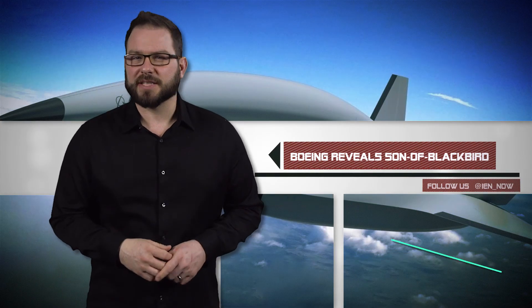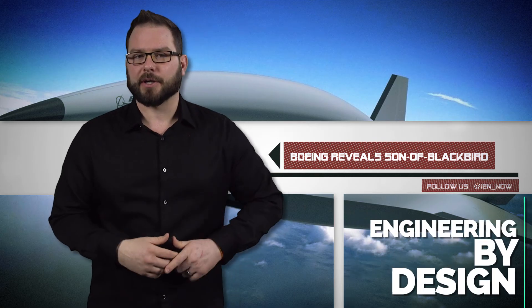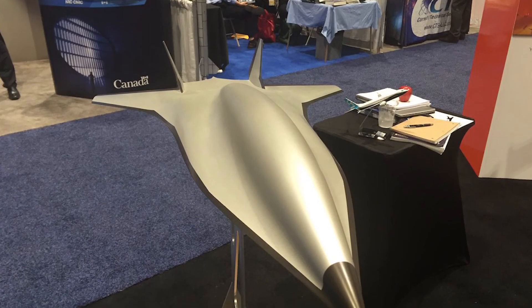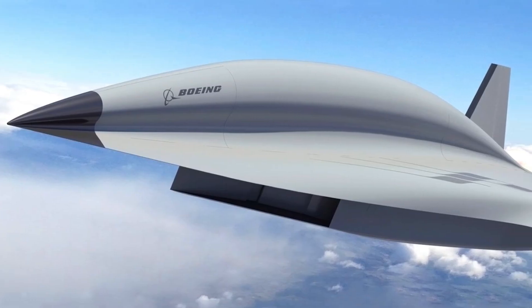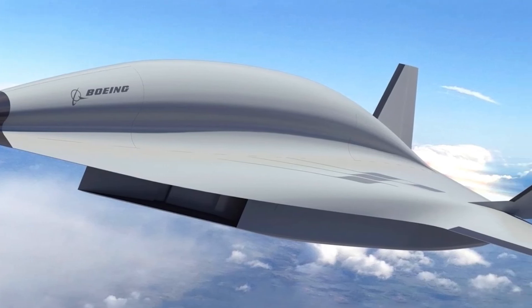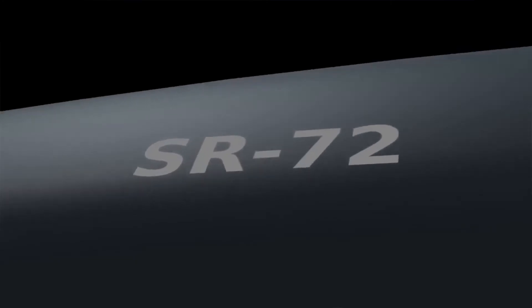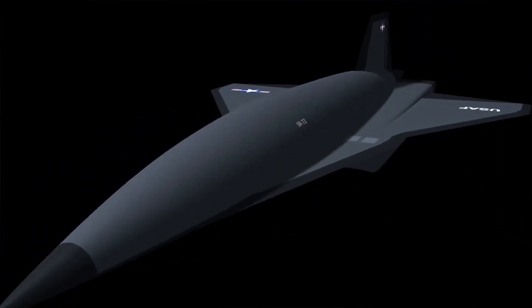Last week, Boeing unveiled its concept that will compete to replace the SR-71 Blackbird. According to Aviation Week via Popular Mechanics, the hypersonic aircraft will reach speeds above Mach 5 using a combined cycle engine with elements of a turbine and a dual ramjet scramjet.